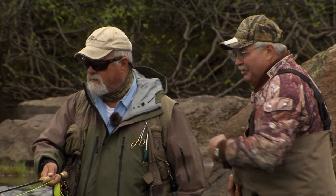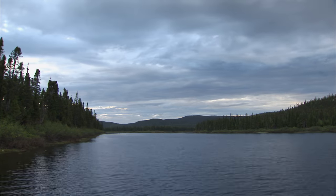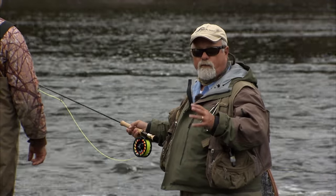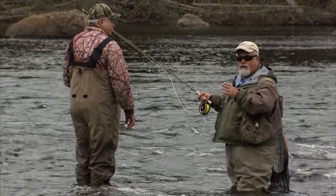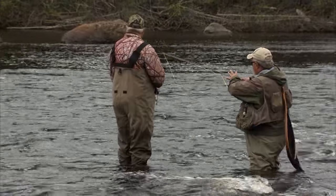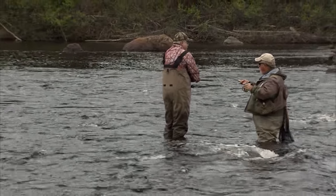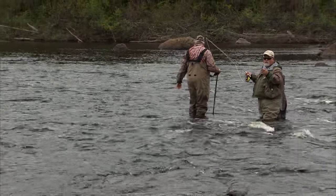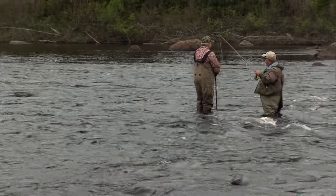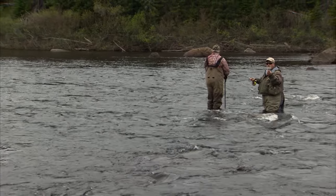Aster's knowledge, attitude, and attention to detail are second to none. We've just arrived — it's our first day. We're at the first pool here and Aster, my guide, has said the fish are going to be in this slick, this run coming down right directly in front of me. I've got a silver blue on and I've got a hitch on it — a Portland hitch or a riffle hitch, whatever you want to call it — and we're going to try to skitter it across the top and hopefully a fish will rise and take it.